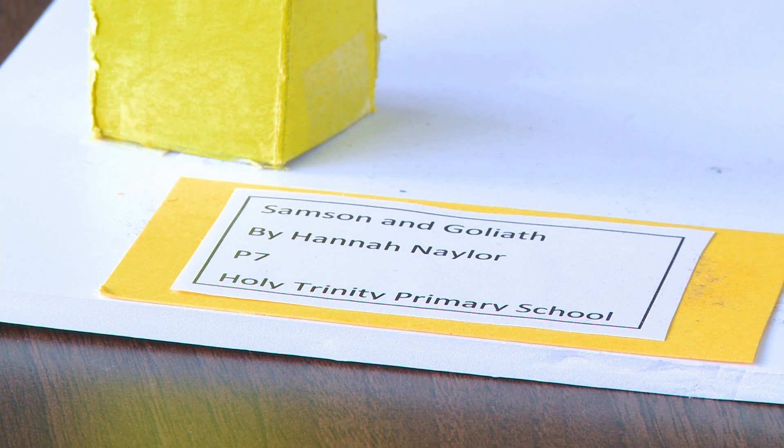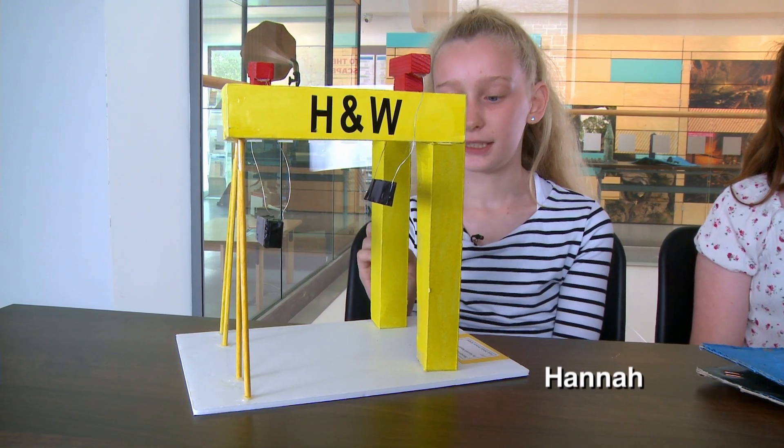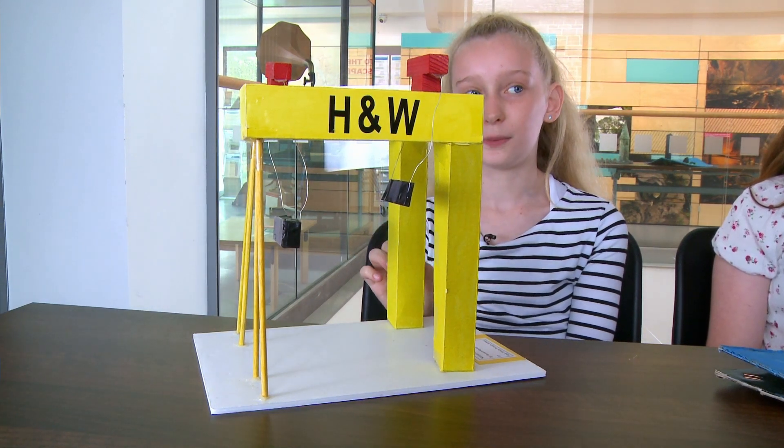Me and my dad drew out the shape of the rectangles and then I painted it and then we put it together, which was probably the hardest part.